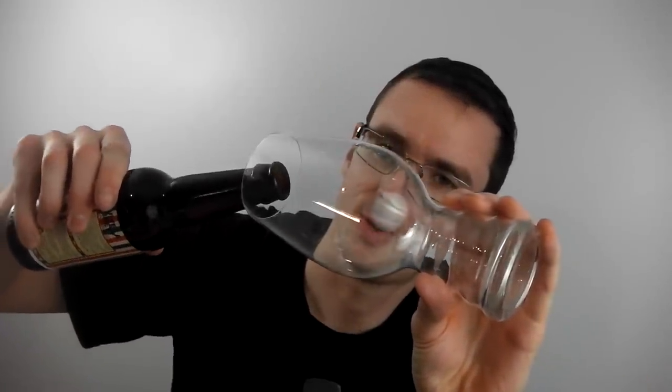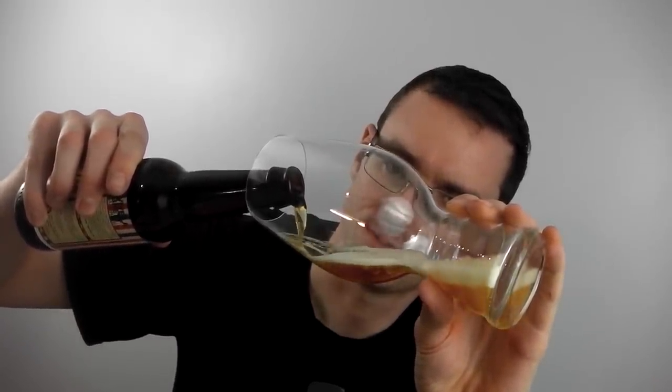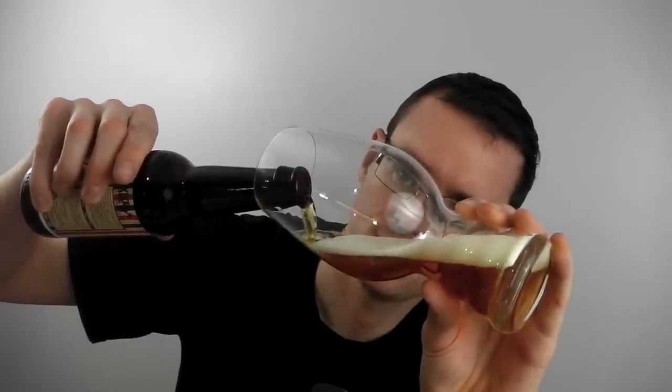I don't think I've had a beer with Brettanomyces in it as yet, so I'm looking forward to it. It's quite lively — it might not be the right glass, it might shoot up a little bit, but we'll see. I'll give it a slow pour.